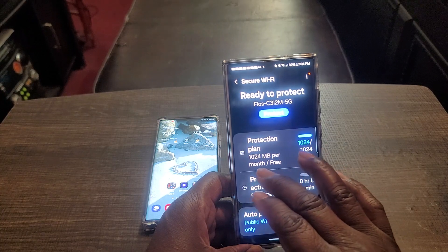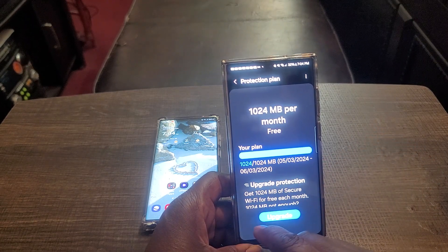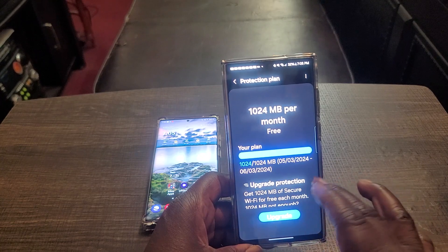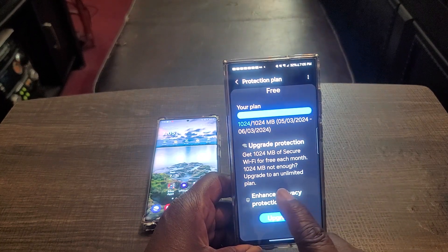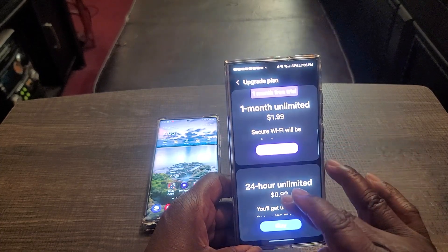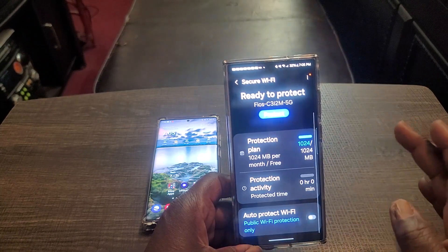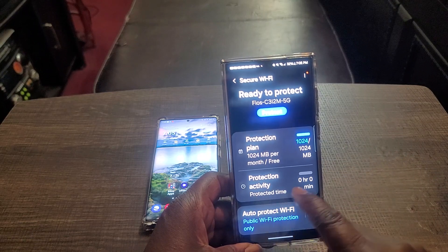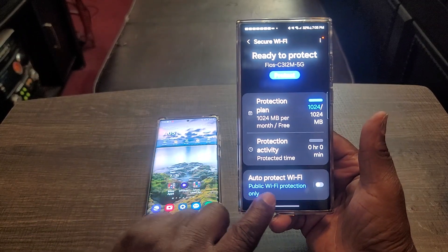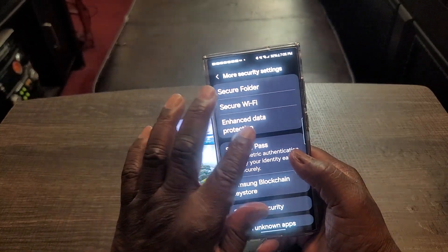The protection plan shows something per month free, but it's no longer lit up — it's over. Upgrade protection — as soon as I press that, it tells me I have to subscribe and buy it. It's no longer available to me for free. It will show protection activity, protection time, and of course you've got auto-protect Wi-Fi, just like the Note 20 Ultra, but it actually says public Wi-Fi protection only. So enhanced data protection is something you have to purchase.